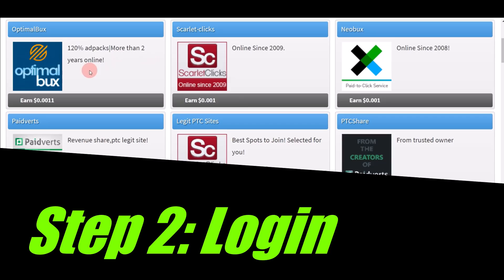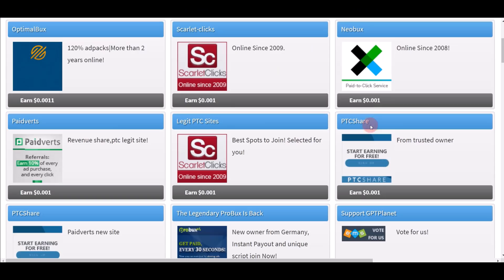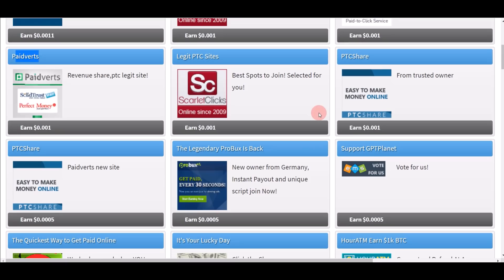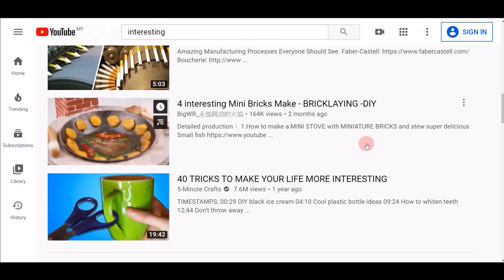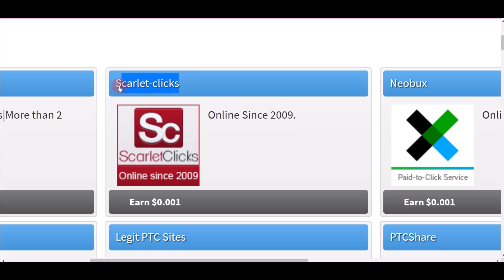Once you log into your account, you can find different companies where you can watch video ads and make money online — for example Scarlet Clicks, PTC Share, and Paid Verse. These are all companies that offer you the opportunity to watch videos and make money. My first bonus tip is to focus on Scarlet Clicks, because that's going to pay you the most amount of money by simply watching 30-second videos.